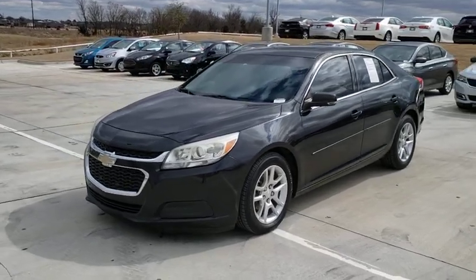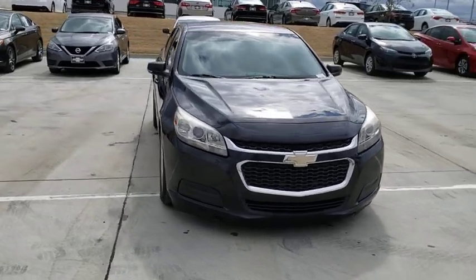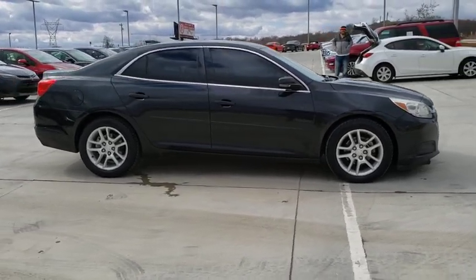Take a ride in the 2015 Chevrolet Malibu, a combination of performance and fuel economy. The Malibu is a great commuting car. This vehicle has less than 100,000 miles.